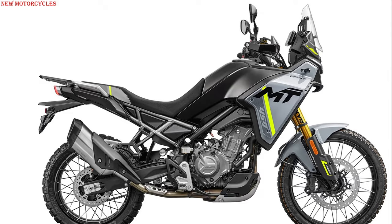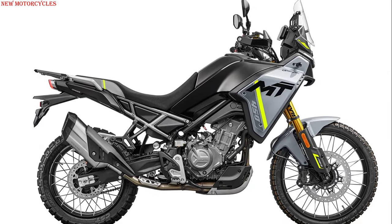Manufacturer CFMoto has uncovered its new 450MT lightweight adventure bike.